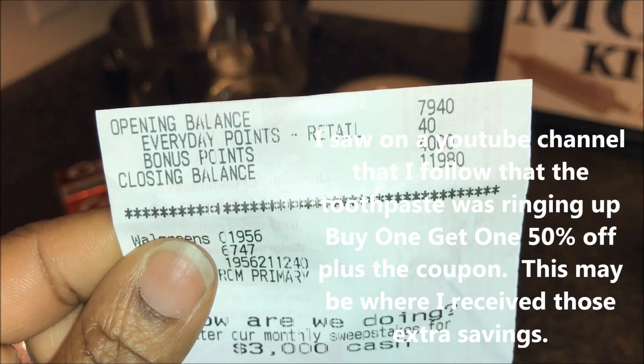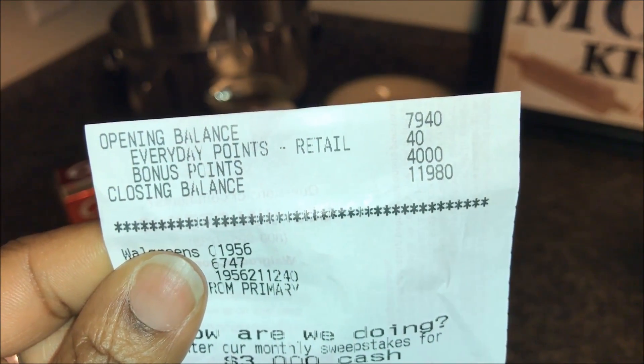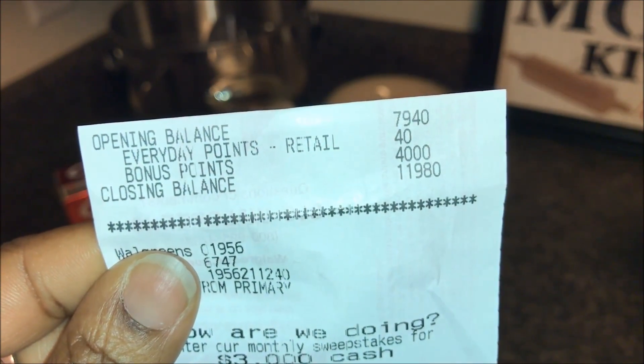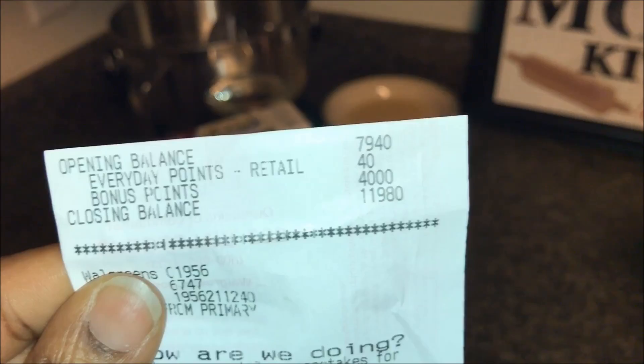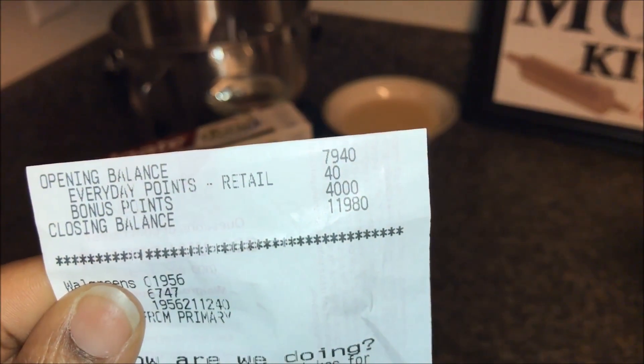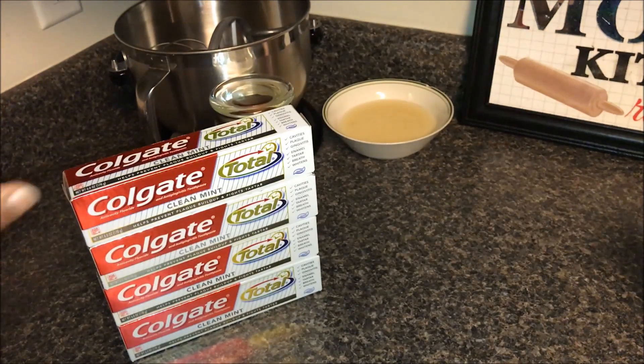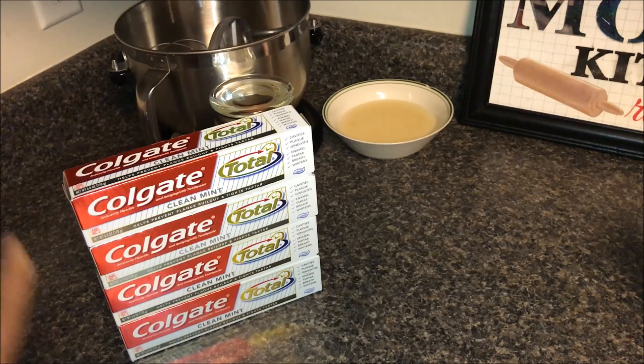Starting at 7,940 points, I got 40 everyday rewards points plus 4,000 bonus points, ending my day at Walgreens with a balance of 11,980 points. For four total toothpastes, I paid a dollar and sixty cents.